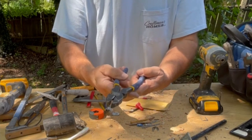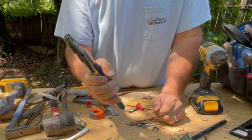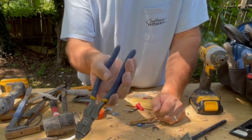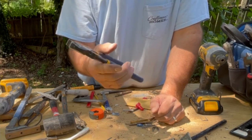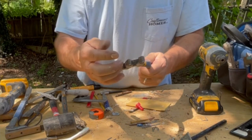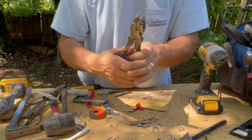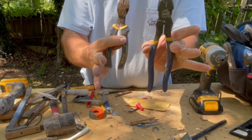These are called Linemans. This one's made by Cobalt. Klein makes awesome tools also. Some Cobalt tools are good and some are not — this particular one I'm very happy with. This is for cutting the big wires, for doing bigger projects. It also has pliers — you can hold things, twist things. For the most part it's a bigger set with more leverage.